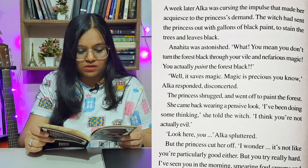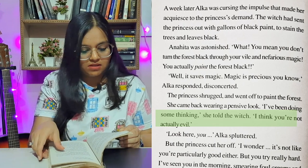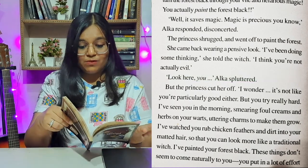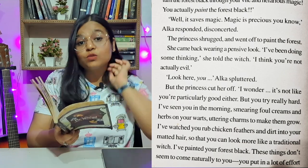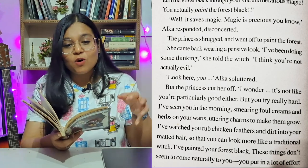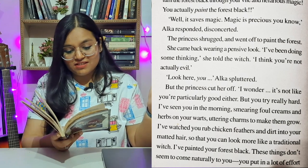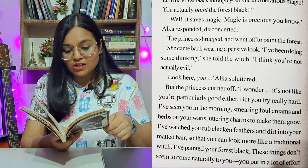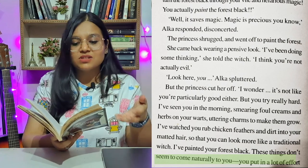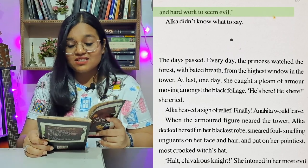She came back wearing a pensive look. 'I've been doing some thinking,' she told the witch. 'I think you're not actually evil.' Alka spluttered, but the princess cut her off. 'I mean, it's not like you are particularly good either, but you try really hard. I've seen you in the morning smearing foul creams and herbs on your warts, uttering charms to make them grow. I've watched you rub chicken feathers and dirt into your matted hair so that you can look more like a traditional witch. I've painted your forest black. These things don't seem to come naturally to you. You put in a lot of effort and hard work to seem evil.' Alka didn't know what to say.